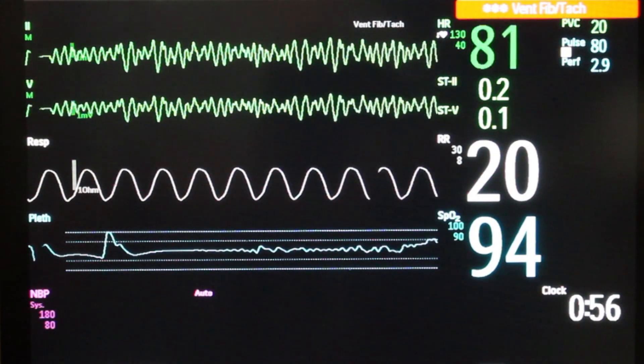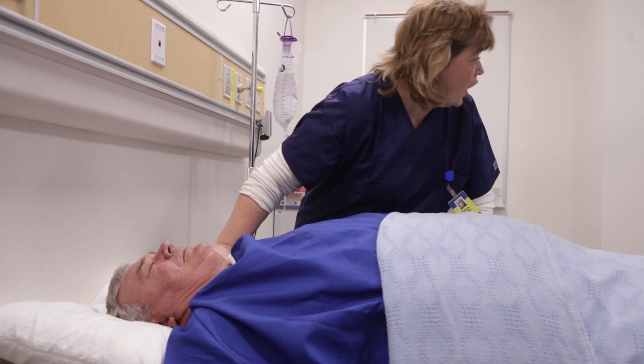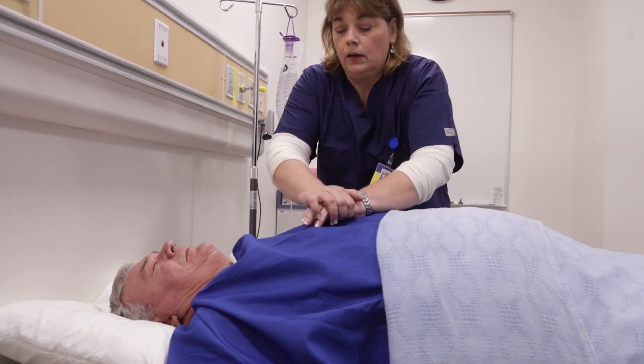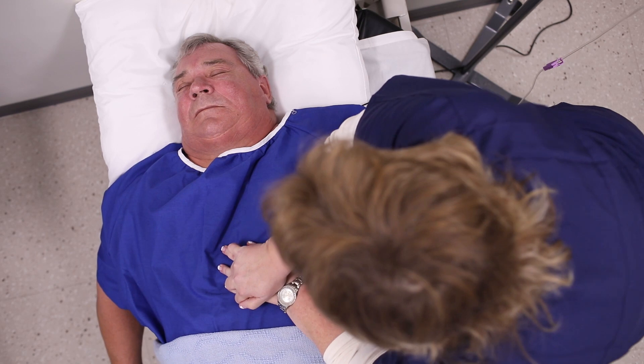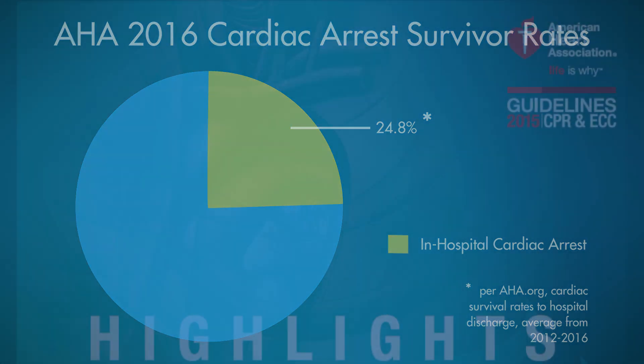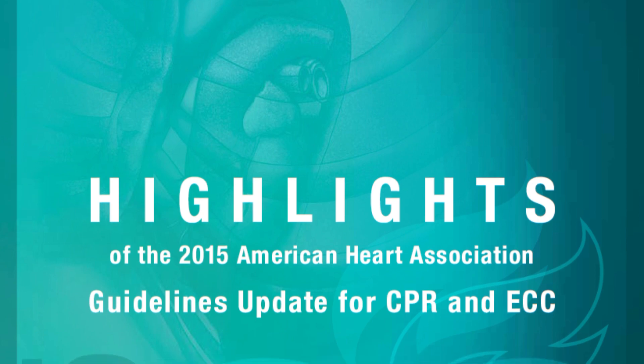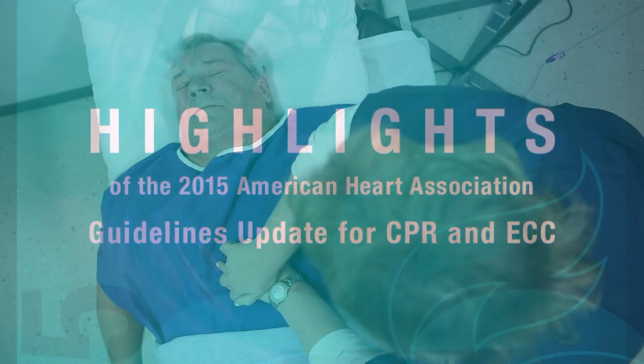In the United States alone, over half a million people suffer a cardiac arrest every year, with over 200,000 of those occurring in hospitals. The rate of survival following cardiac arrest is relatively low, but experts agreed that high-quality CPR can improve those chances, buying time for medical professionals to correct or reverse the underlying cause of the cardiac arrest.